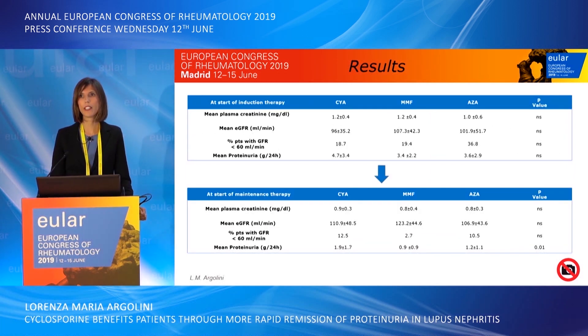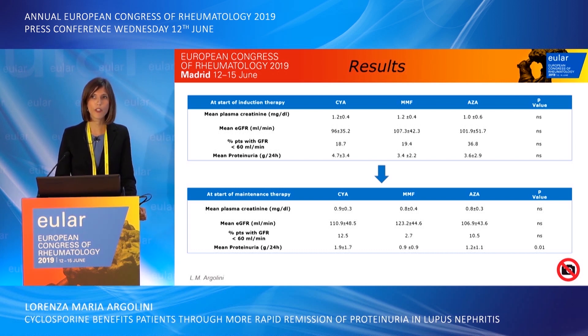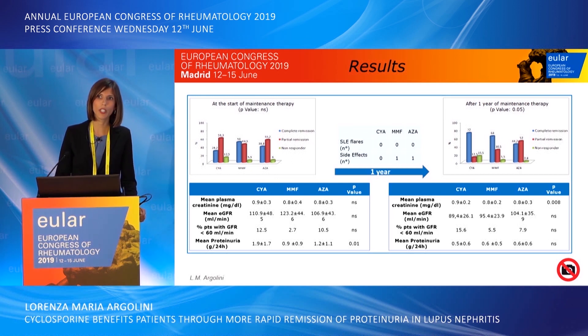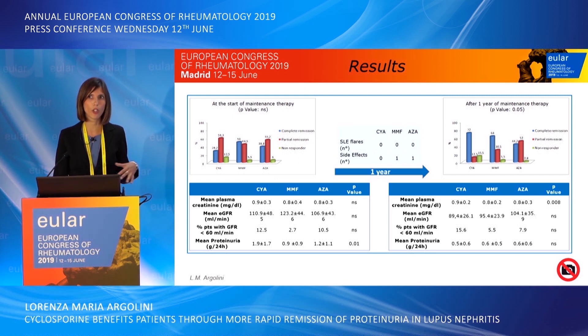At the start of induction therapy, the majority of patients had a severe nephritic syndrome, and 20 to 30% had acute renal failure. At the start of maintenance therapy, there was a consistent improvement in creatinine, eGFR, and proteinuria. However, the group treated with cyclosporine displayed significantly higher proteinuria levels, and consequently had a lower complete remission rate compared with mycophenolate mofetil and azathioprine at the start of maintenance therapy.